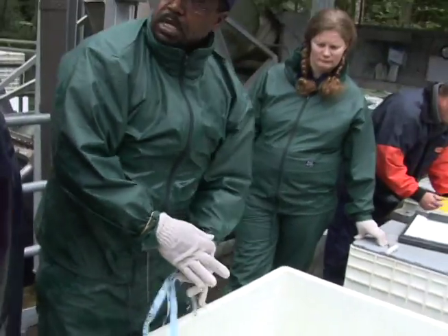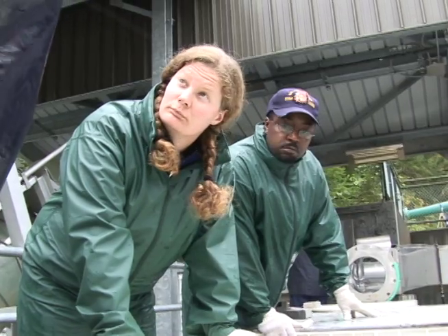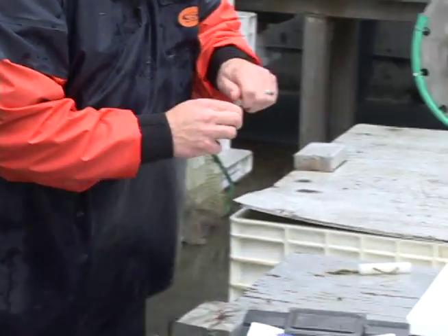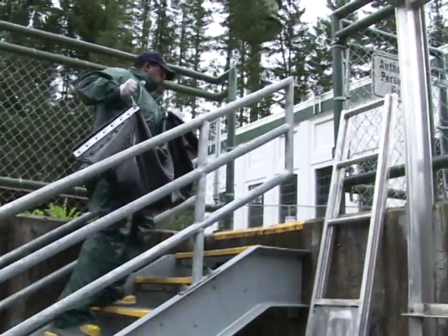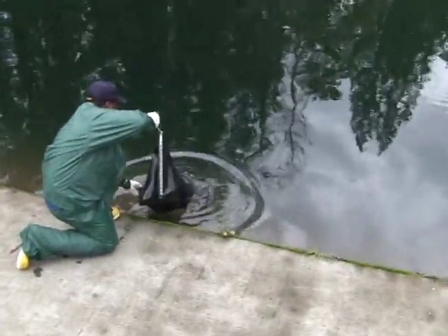We take measurements of their length, identify them by species and sex, and take tissue samples from their dorsal fin. Those samples are creating a large database of genetic information for analysis. Then the Chinook, Coho, and trout get released into pristine streams that haven't had salmon in them for better than a century.